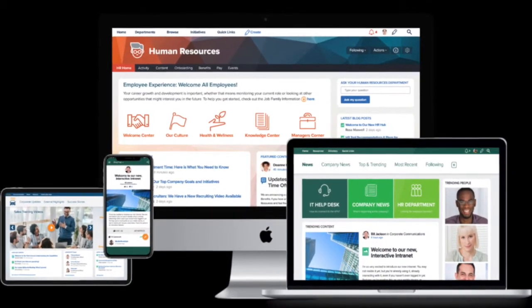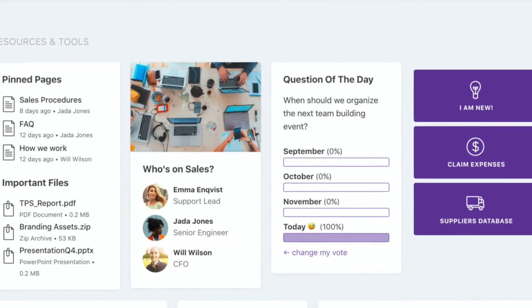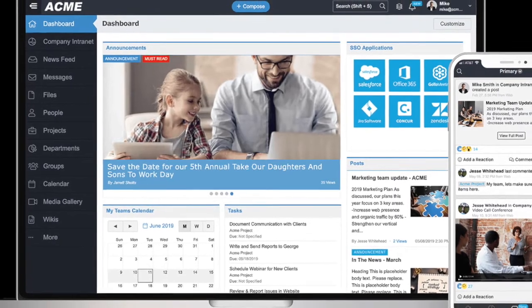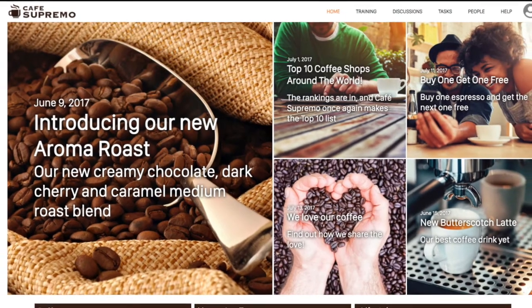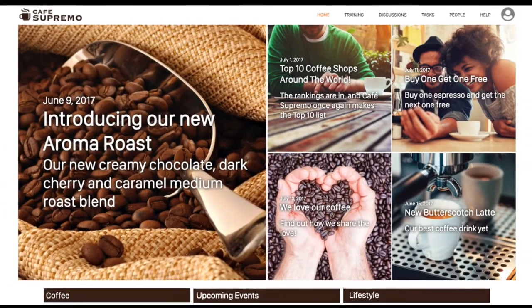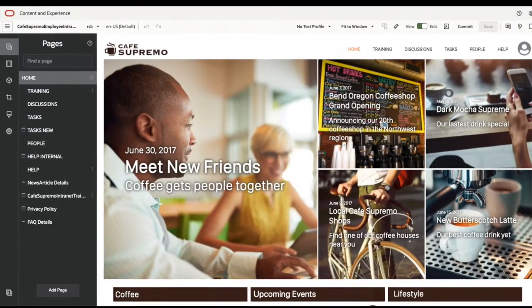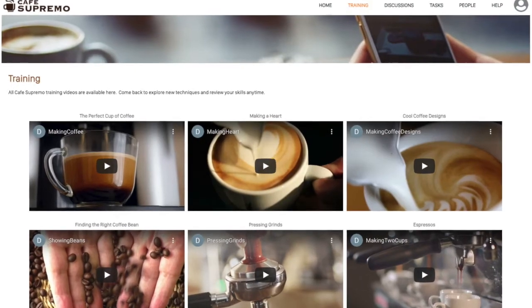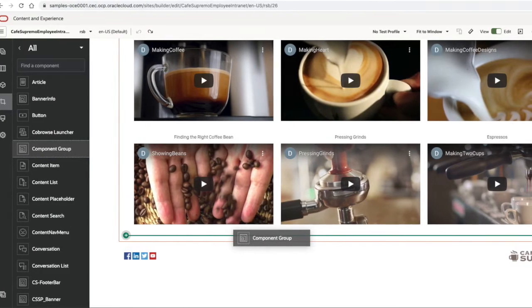Employee intranet continues to be an essential component of how companies foster workplace engagement, create strategic alignment, and improve workflows and collaboration. Using Oracle Content and Experience, we created an employee intranet site template that customers can use as a base to build their own intranet websites that support a wide range of use cases and requirements.